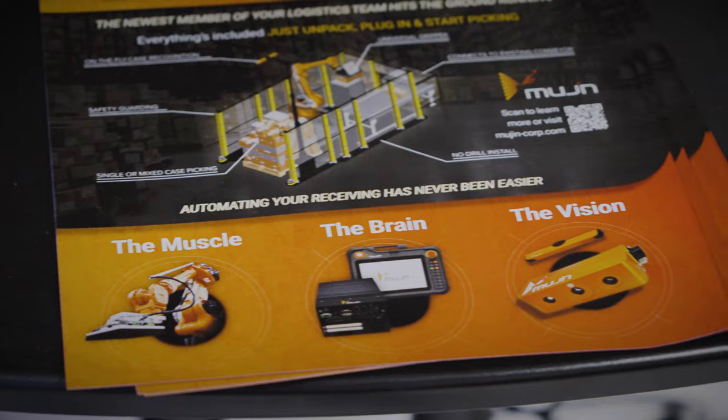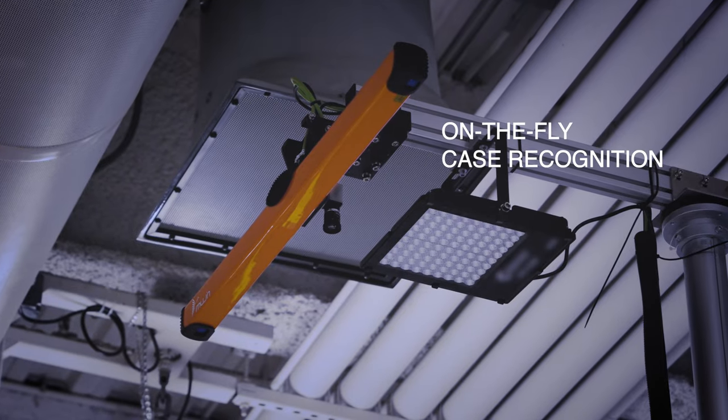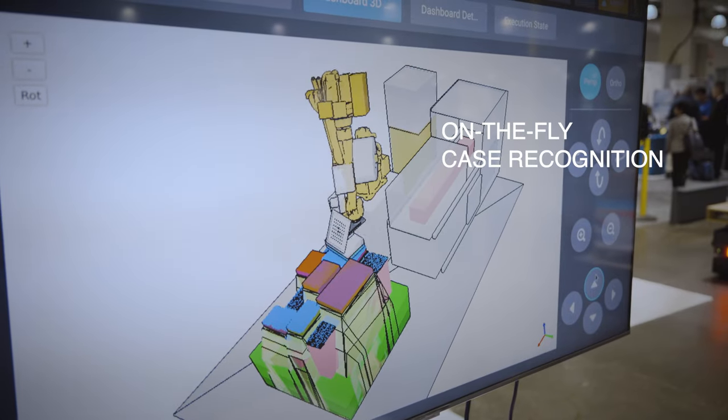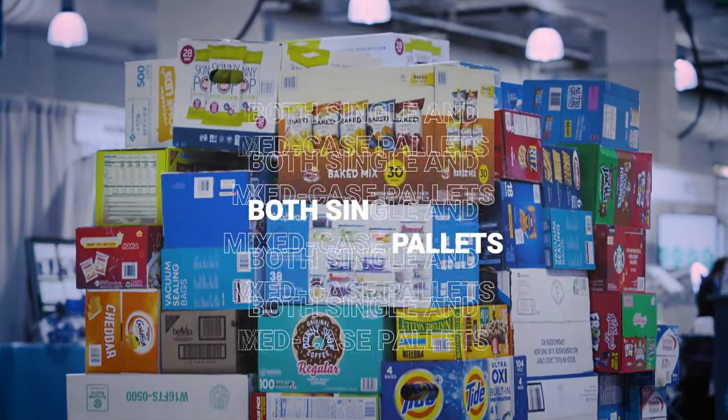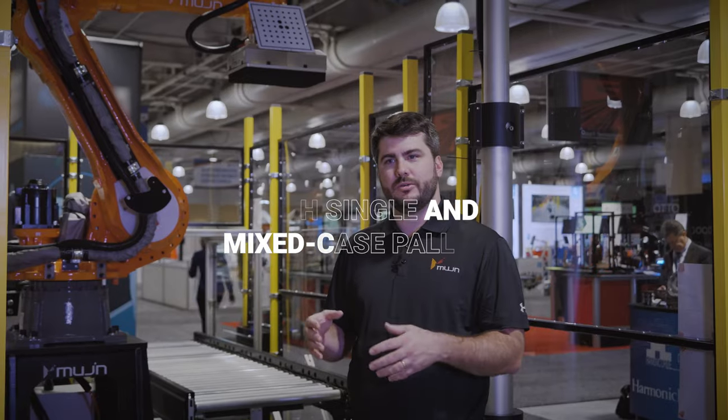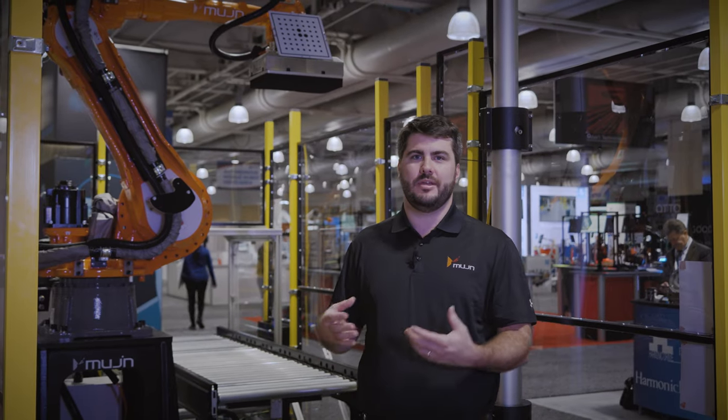Because of the perception built into QuickBot with vision technologies, we can do on-the-fly case recognition, so there's no need for any type of system integration to your WMS or WCS. Simply bring the pallet load to the source location and we can begin picking the cases.